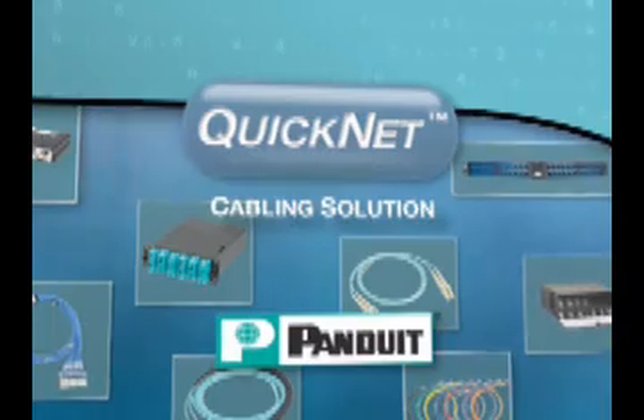Panduit delivers solutions that enable deployment of technology and create competitive advantages for your business. Protect your investment by partnering with Panduit and get connected with QuickNet.